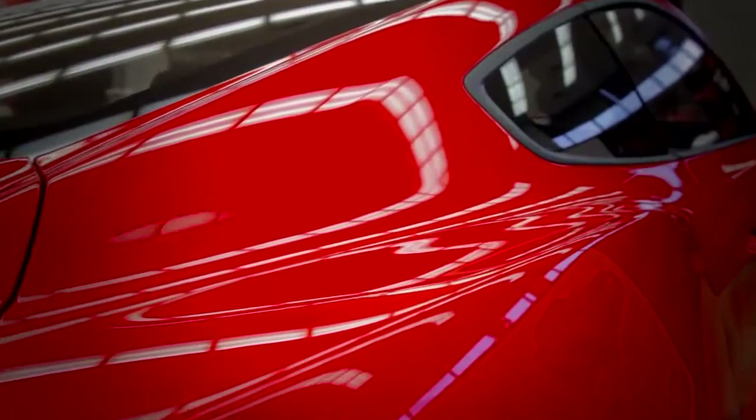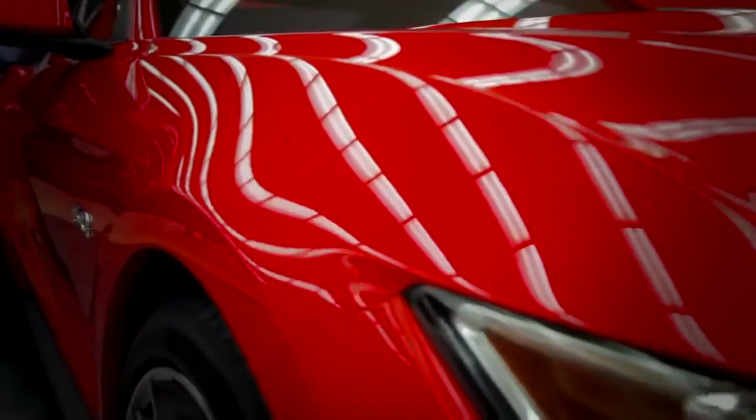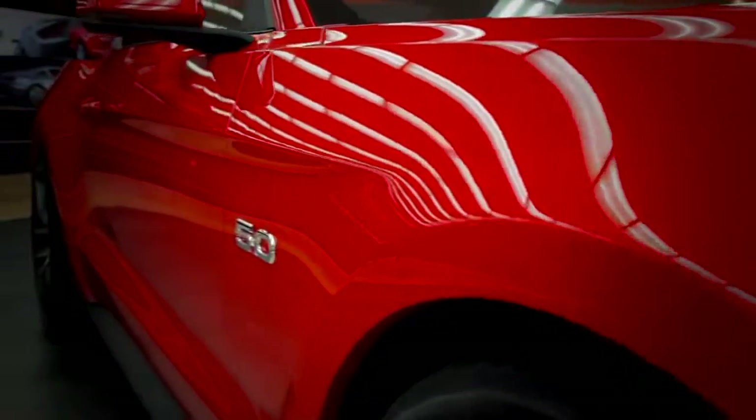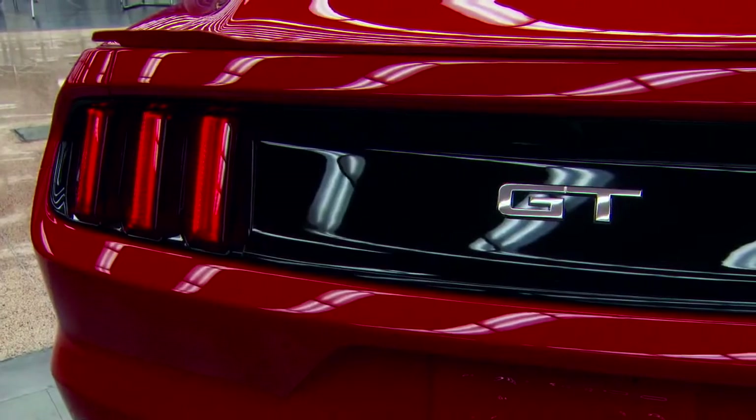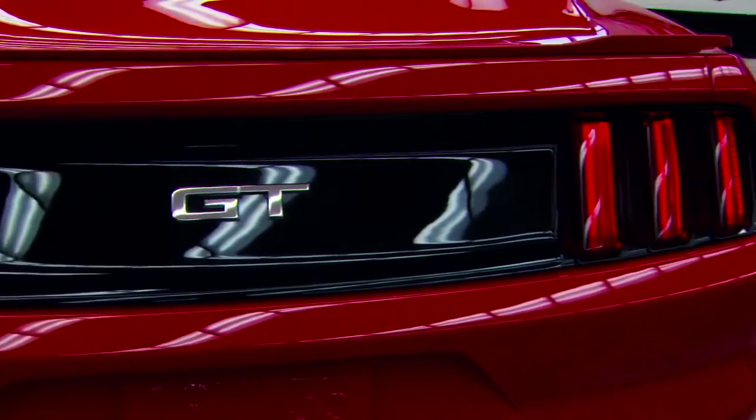It also helped to really set up a fastback profile for us. We made the rear track wider, pulled the rear haunch outboard, and then made the backlight narrower — all in order to achieve that really wide fender which gives you that muscle car look.